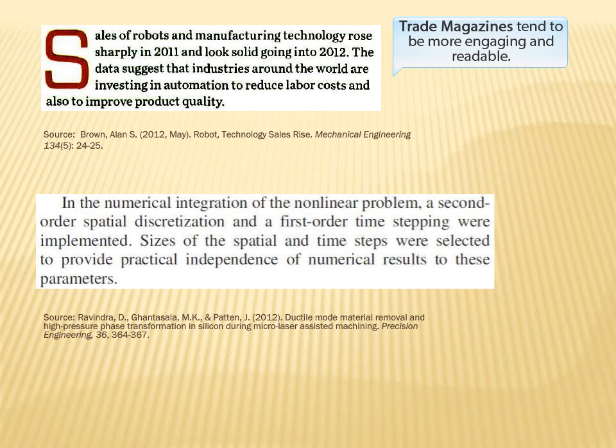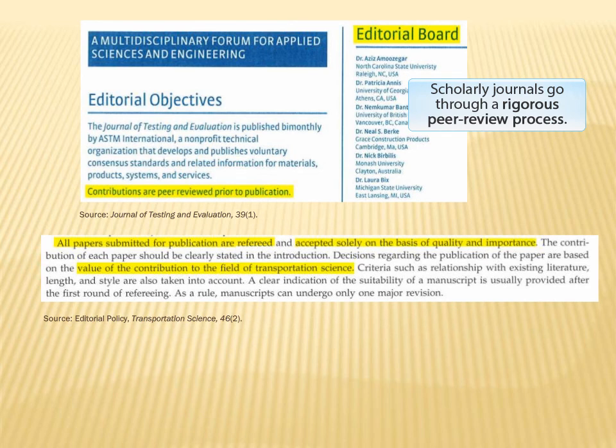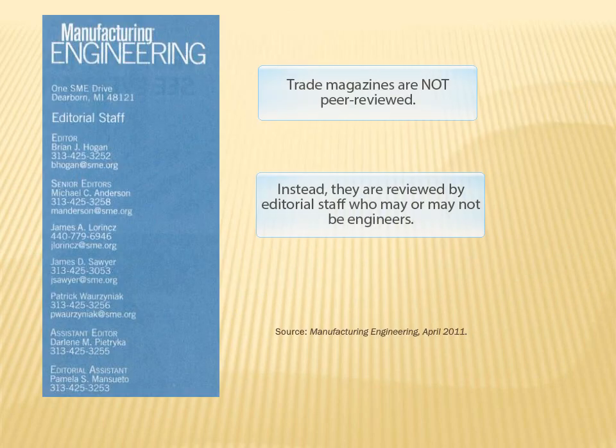Trade magazines will, in general, be written in a very engaging, reader-friendly style, while journal articles will be very jargon-heavy with lots of technical details, and they usually will take a great deal of effort to actually understand. Finally, articles in scholarly journals have gone through a rigorous peer-review process, while trade magazine articles are generally only reviewed by a magazine editor or team of editors, who may not even be engineers or technical professionals.